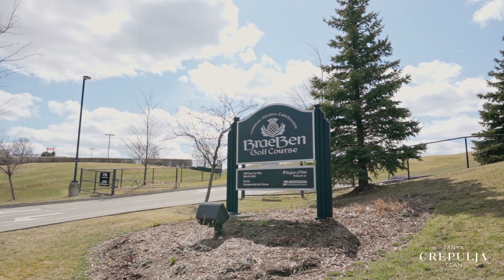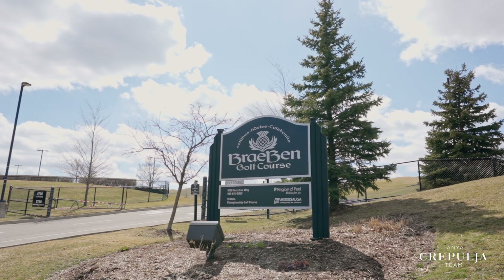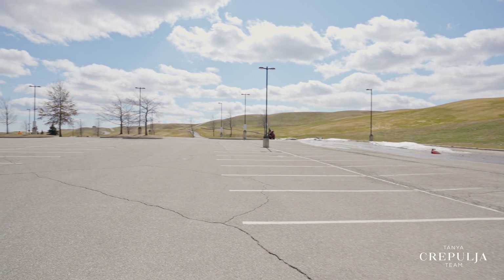Whether you golf for sport or fun, you'll love being near Braben Golf Course, perched 100 feet above ground level with panoramic views of the city.